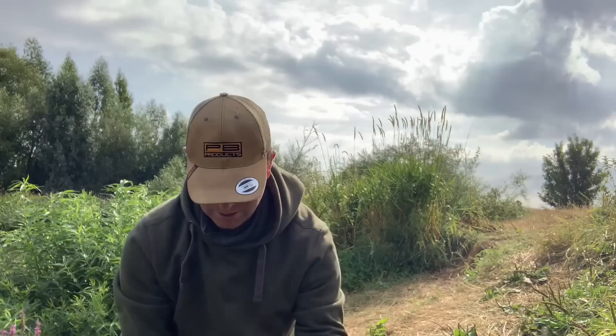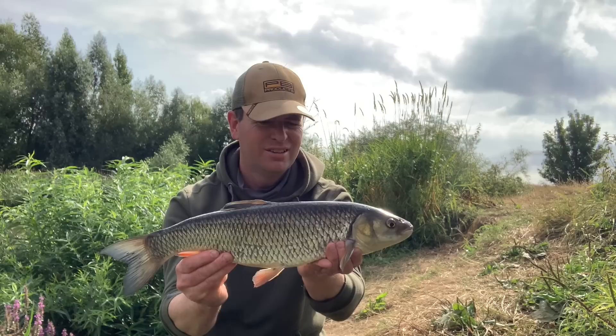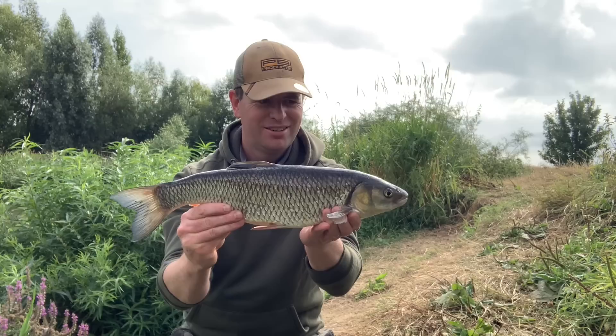Here's the first decent sized fish of the session — right hand rod on a CKO boilie. There we go. Nice looking chub in good nick — just over three pounds. That'll do very nicely. Let's get him back and get the rod back on the spot and see if we can get a pick of another one.